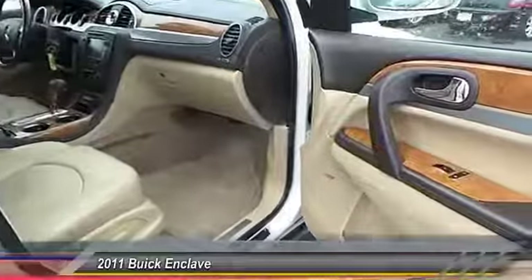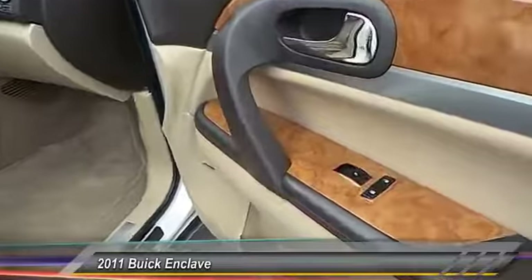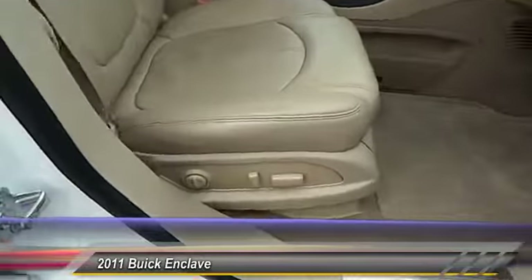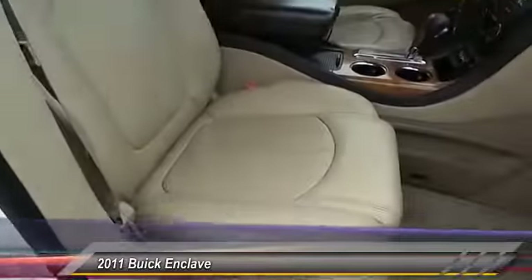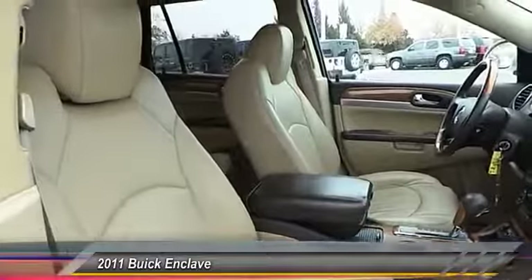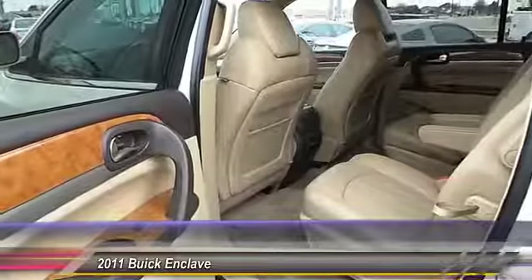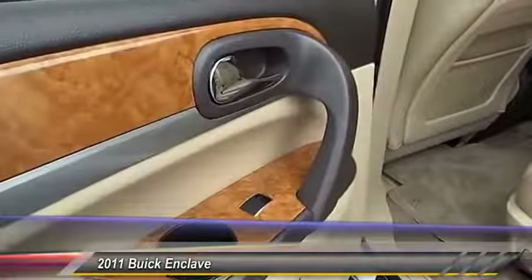Here are some of this vehicle's great options: navigation system, heated seats, steering wheel audio controls, traction control, dual front airbags, keyless entry, automatic stability control, auto dimming rear view mirror, center armrest, and climate control.